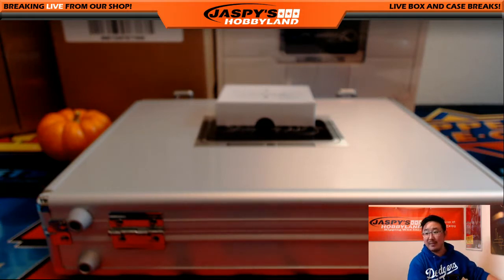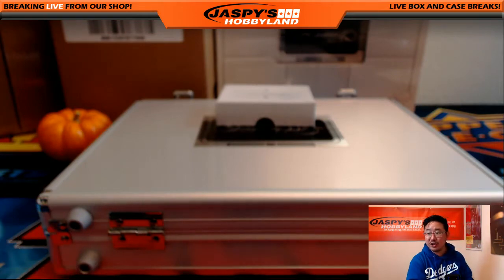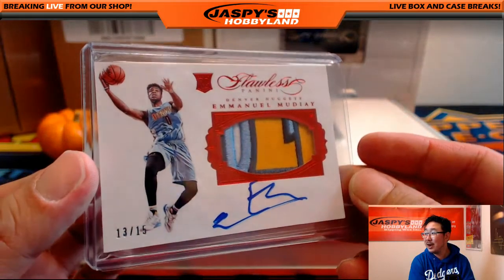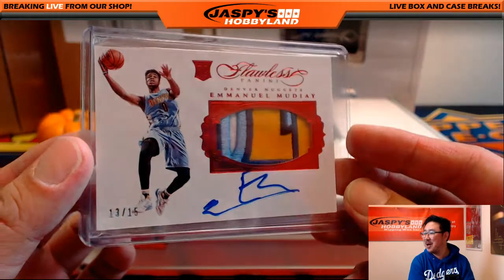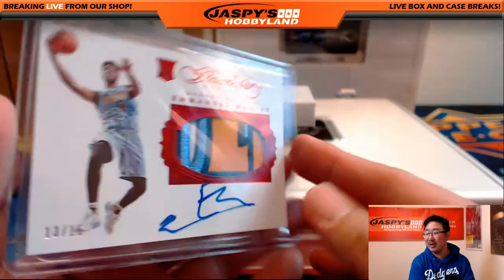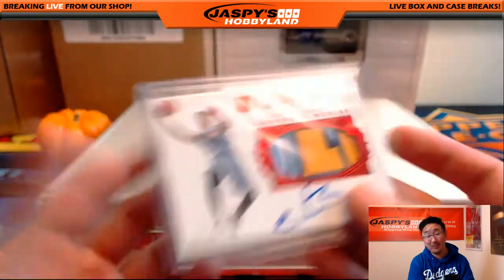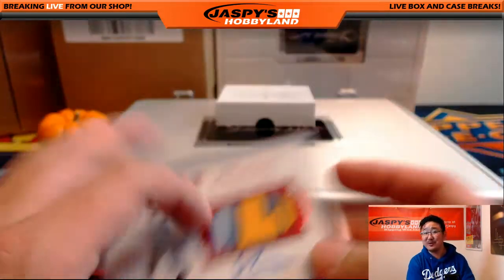He's like, this is my first time doing Flawless — I'll give it a shot. And you end up with a rookie, a really nice patch, and a questionable autograph from Emmanuel Moutier, 13 out of 15. Nevertheless, a very strong hit right there. That is very nice, Adam Wolfe — pretty nice for your first Flawless break.